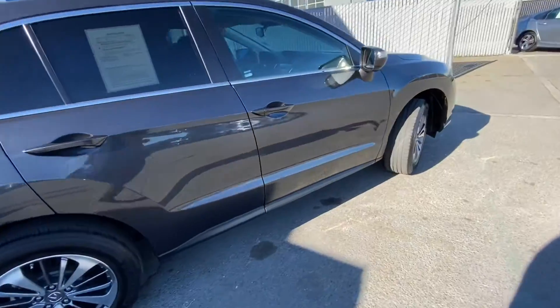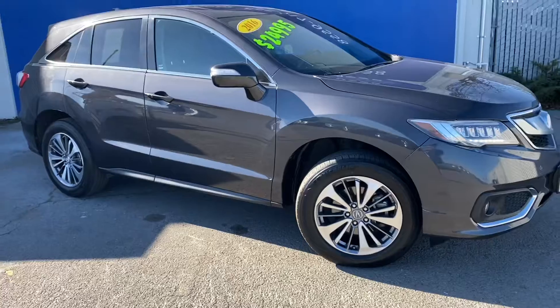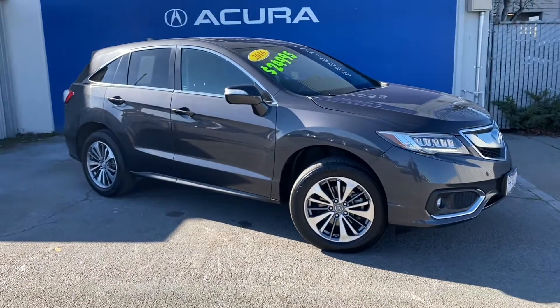If you are interested in this vehicle, the stock number is 201-1358.